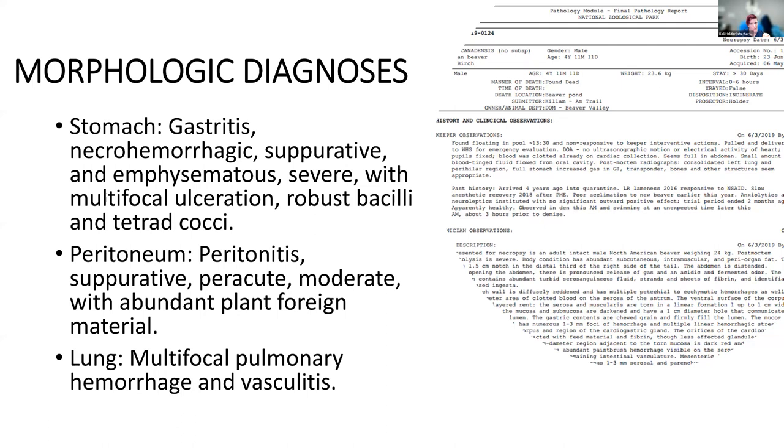Our morphologic diagnoses: gastritis — necrohemorrhagic and suppurative with emphysema and multifocal ulceration, with robust bacilli and tetrad cocci. The peritoneum showed peritonitis, as expected. And there was pulmonary hemorrhage and vasculitis — which is not an expected finding just from a gastric rupture.